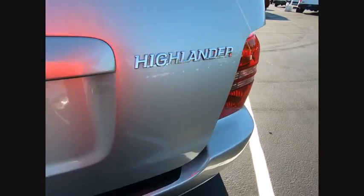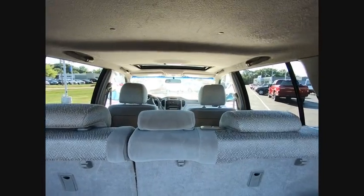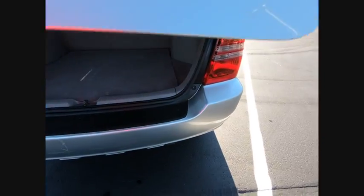A 2010 top safety pick, the Highlander is where substance meets style and is priced below $10,000. This vehicle has less than 125,000 miles.